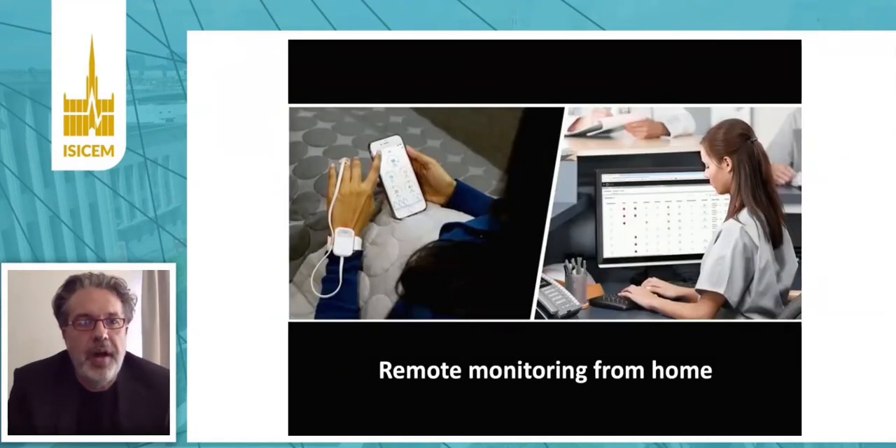Patients are equipped with a pulse oximeter connected to their smartphone, and the smartphone is connected via Wi-Fi to a central station, so that technicians can inform patients in case of deterioration or inform clinicians, and then patients may act accordingly.